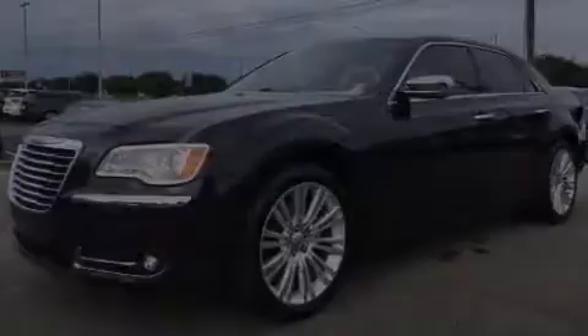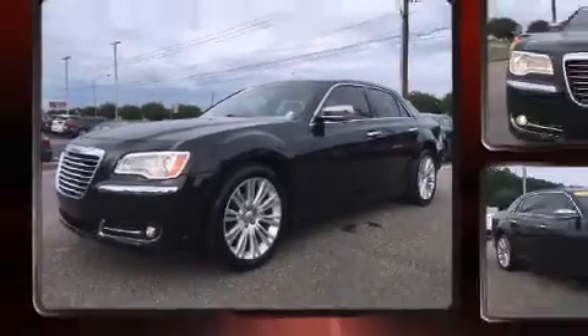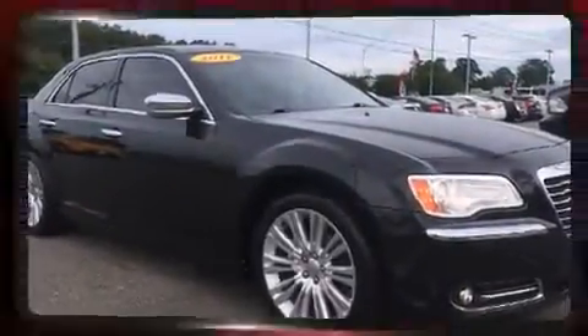Familiarize yourself with the 2011 Chrysler 300. This four-door, five-passenger sedan still has less than 90,000 miles. It features an automatic transmission, rear-wheel drive, and a refined six-cylinder engine.